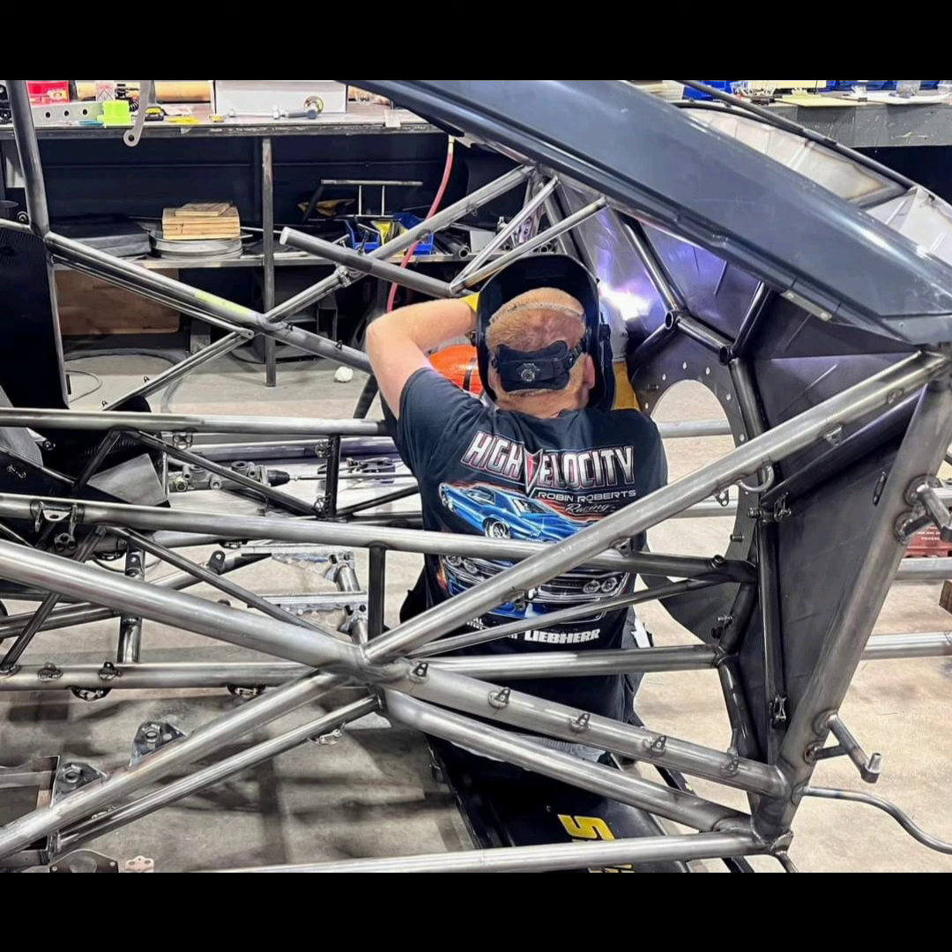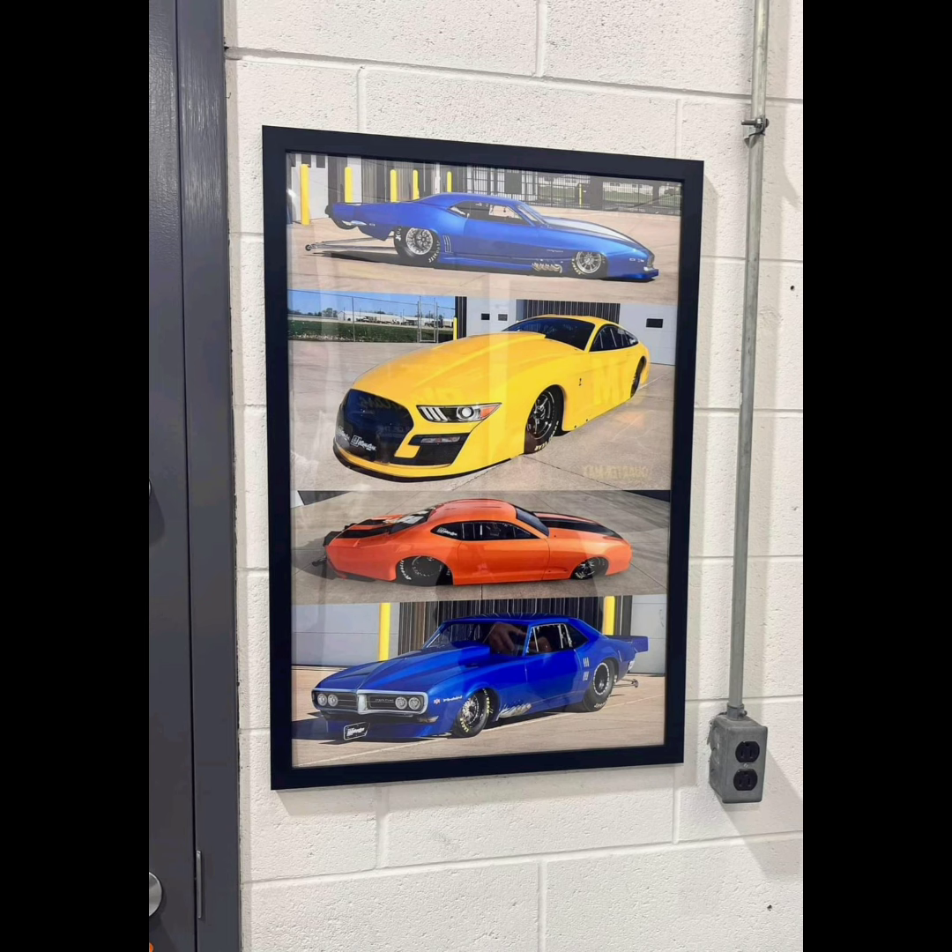Robin Roberts is building a brand new Pro Mod. We still don't know what it is, but he posted some pictures of some that I believe he is considering to build. In my opinion, it looks like a Mustang. We haven't seen a front end and we don't know exactly what it's going to be, but it looks like this yellow Mustang pictured here. He posted it on his Facebook page and it looks pretty close to that yellow Mustang. So let's see what he actually builds.